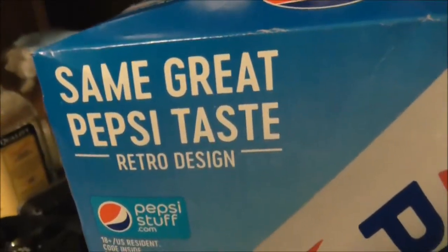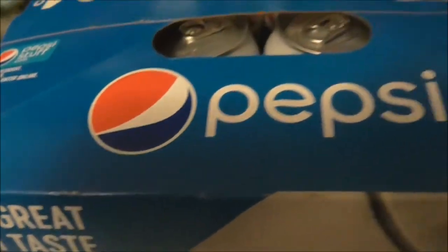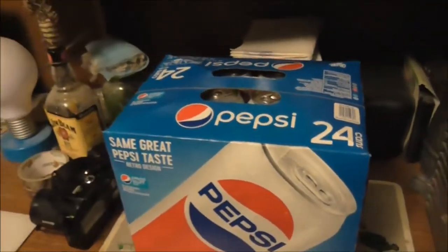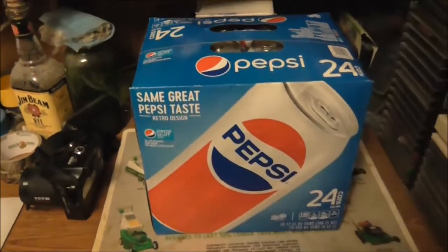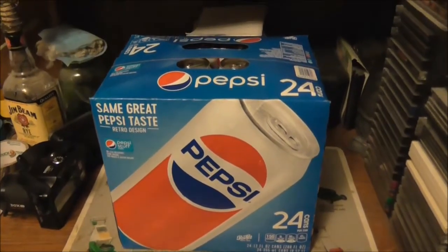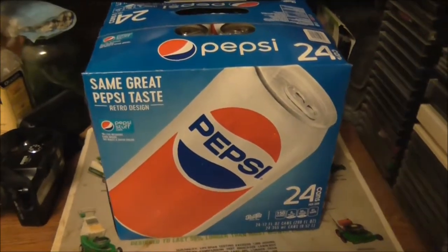It says 'same great Pepsi taste, retro design.' There's the Pepsi logo — the modern one — on there. If you look inside you can see... let's take a nice look at the retro design Pepsi cans.